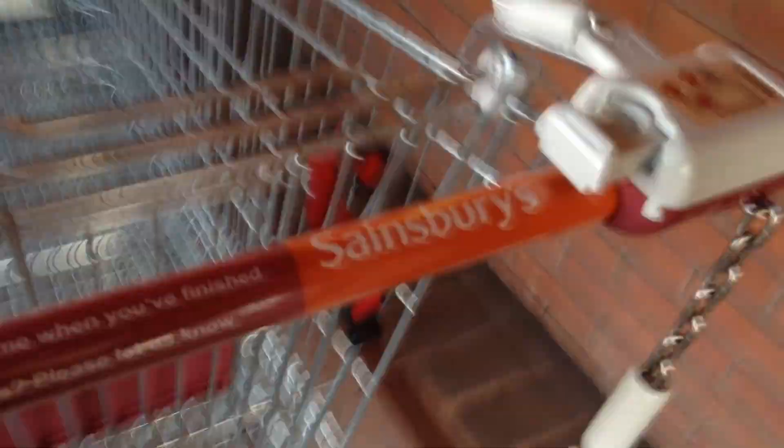This is the trolley bay at Sainsbury's. It's got a one pound coin in our trolley in order for it to work. Can I do it Dad? It's not in yet Alfie, hold on. Hold on. It's damaged... oh, there we go. There we go.